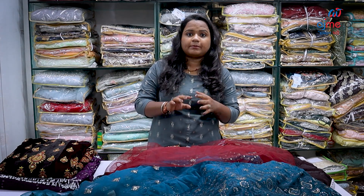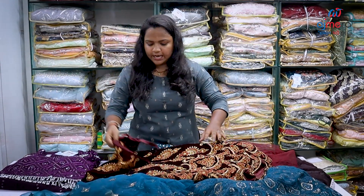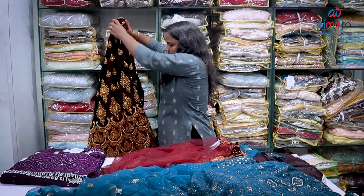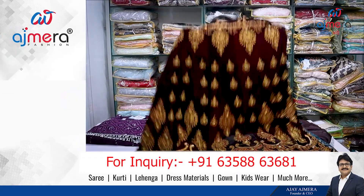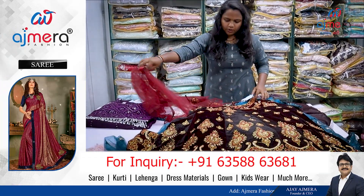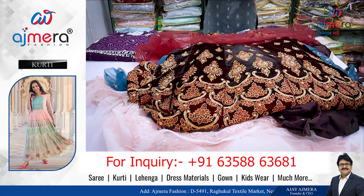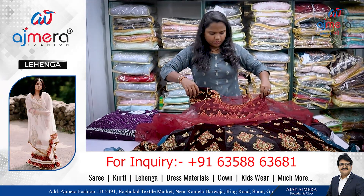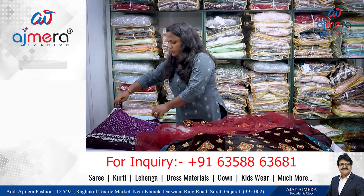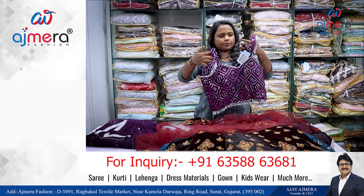We have a little velvet material. You can see how beautiful it is — it has a little velvet material. Look at the flat design we have: a well-weight material, embroidery, and stonework. These are the varieties we have in this fashion. Look at the crop top — this is a beautiful and fancy crop top.